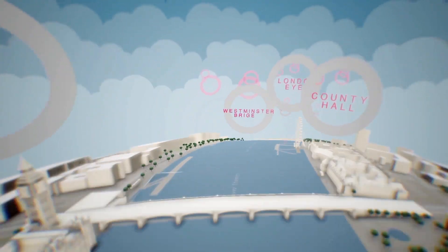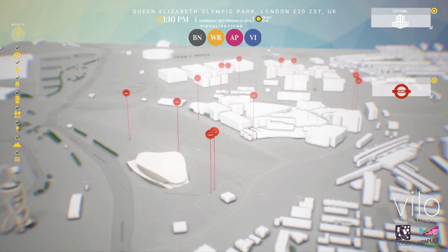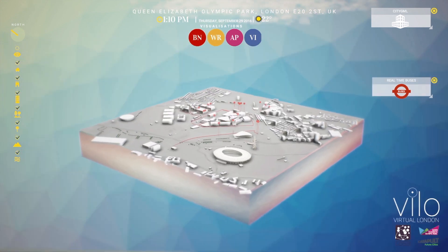The aim was to understand to what extent game engine technology could be used for visualizing information in real time about a specific urban environment — in this case, the Queen Elizabeth Park.